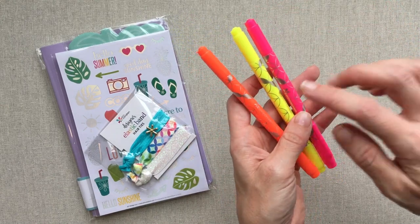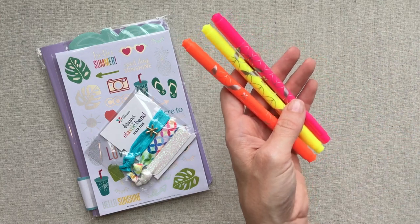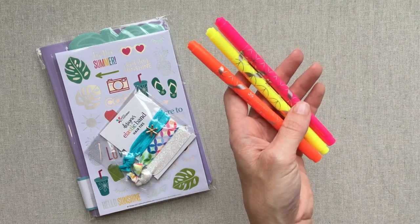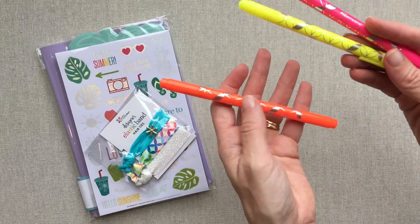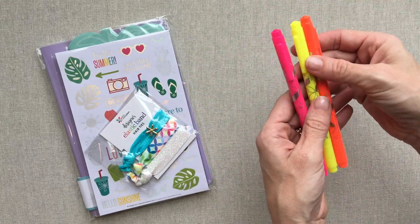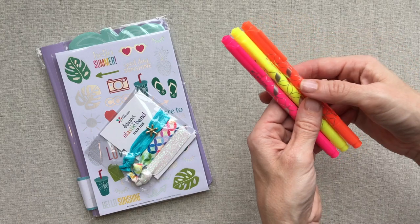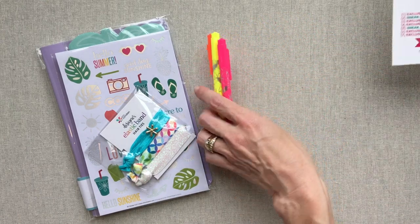I don't know how much I will use neon colors, to be honest. Maybe for grading my homeschool son's schoolwork, since they'll be plenty bright to show up. So I might use these as grading pens because I'm not sure how much I'll use them on my planner. But I love her dual tip markers and I like that she's making special seasonal colors.